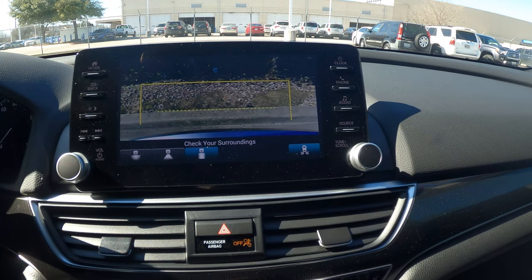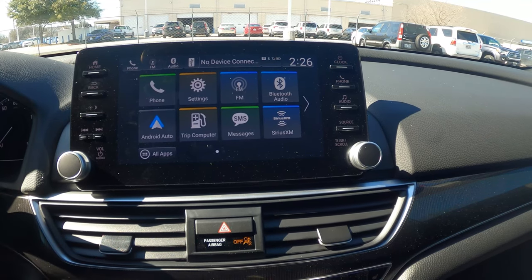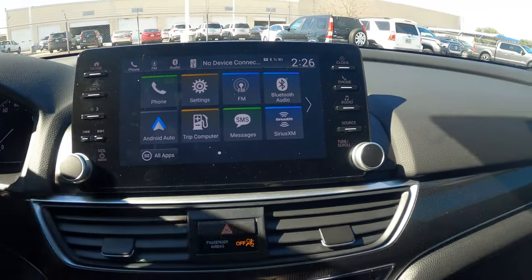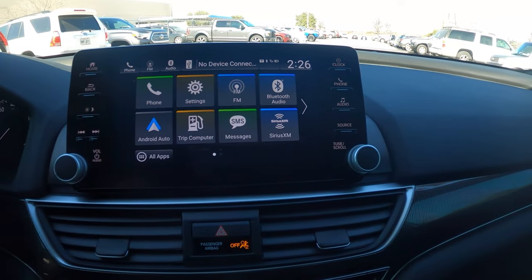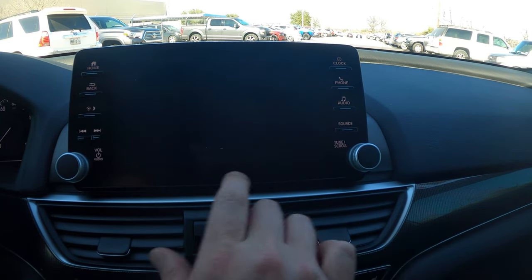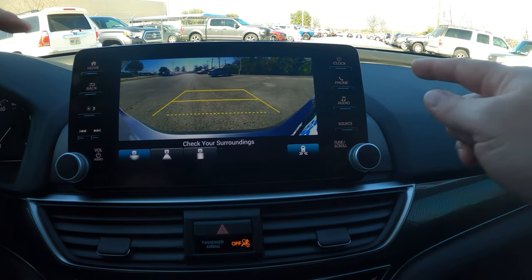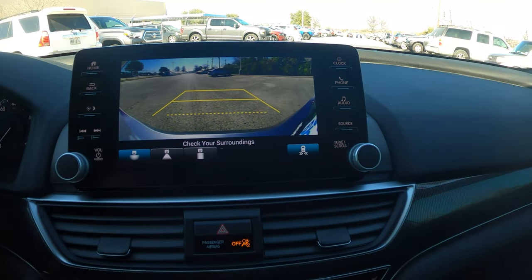While in reverse, there's also cross-traffic monitoring — lit blue when active. If a car is approaching from the left or right, you'll get an audible alert and arrows on screen indicating which direction. This is especially helpful when parked between two SUVs or trucks where visibility is limited, as the sensors are located at the two rear corners of the vehicle.